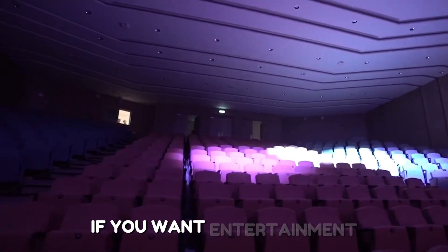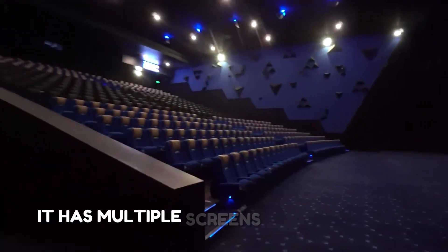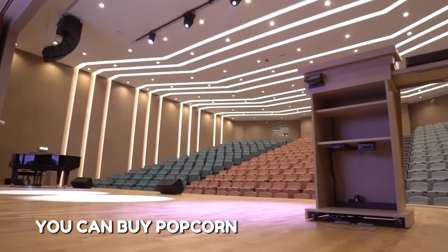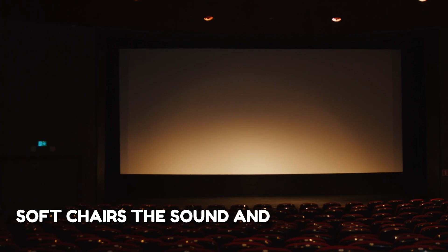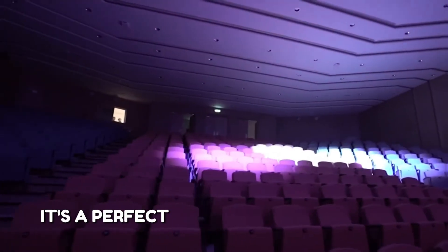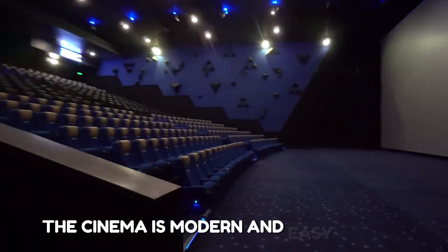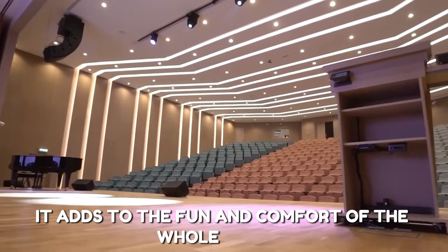If you want entertainment, there's a cinema inside too. It has multiple screens and shows the latest movies. You can buy popcorn, soda, and sit in big soft chairs. The sound and picture quality are great. Watching a movie here is a relaxing break from walking — it's a perfect activity for families or couples. The cinema is modern and easy to find, adding to the fun and comfort of the whole center.